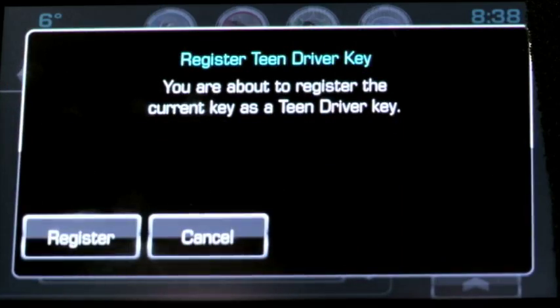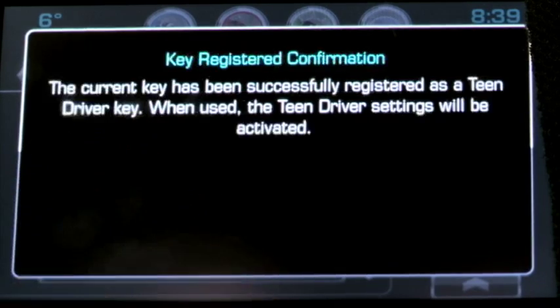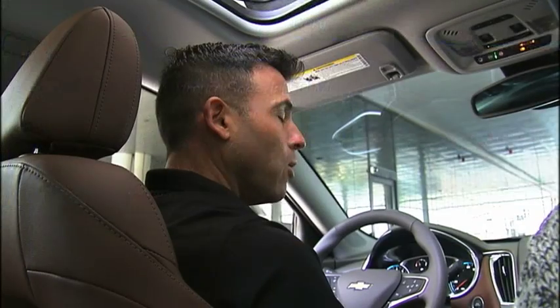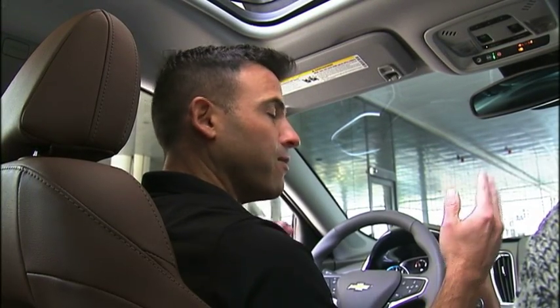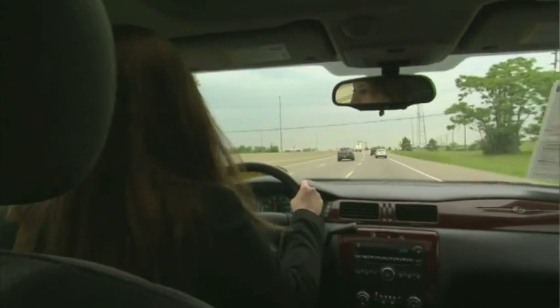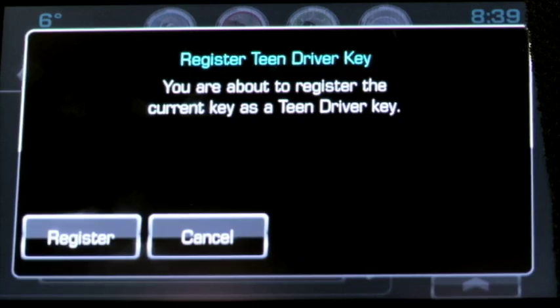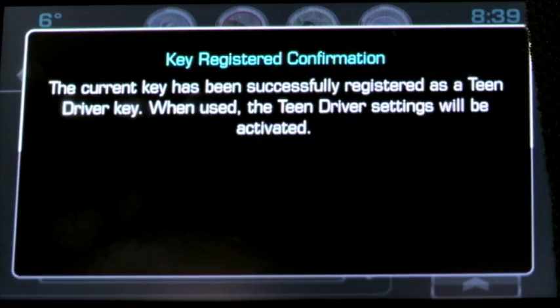For those of you worried about privacy — specifically, this car collecting data on what exactly your teen is doing and where they're going — there's no way to hack into it because all the information is kept within the car. We don't send it up to a cloud, and we don't collect any of the data itself. This gives you just about everything you could possibly want to observe in your teen when they're driving, short of having a camera in the car.